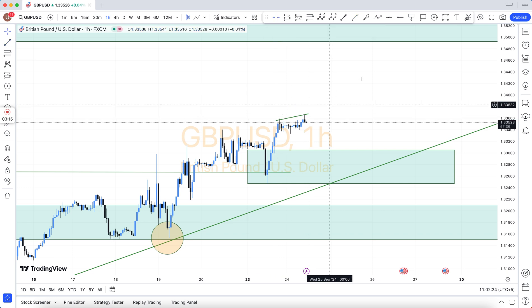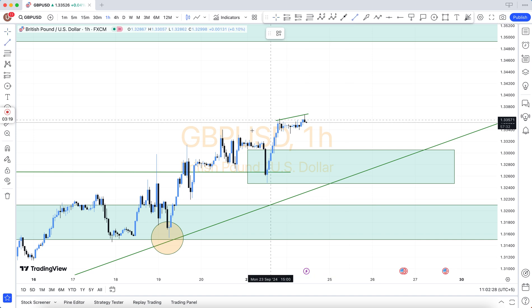The best Forex charts for trading include: oil, gold, USD/CAD, USD/JPY, USD/CHF, EUR/USD, GBP/USD, AUD/USD.